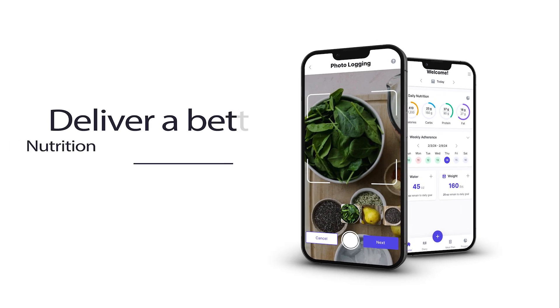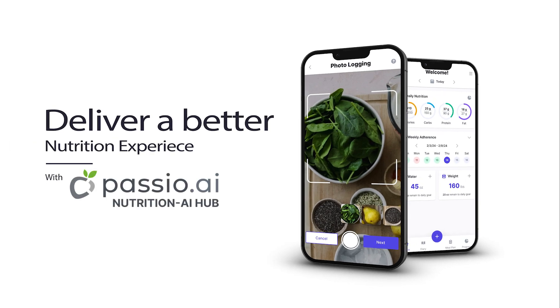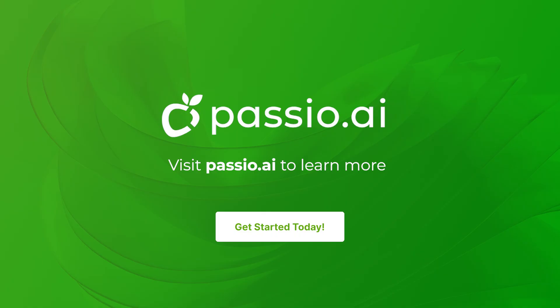Build smarter, launch faster, and deliver a better nutrition experience with Nutrition AI Hub. Visit Passio.ai to get started building the future of nutrition tracking today.